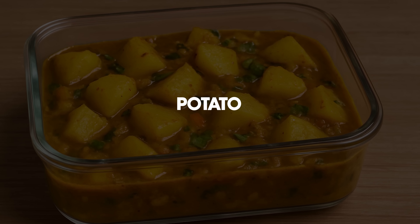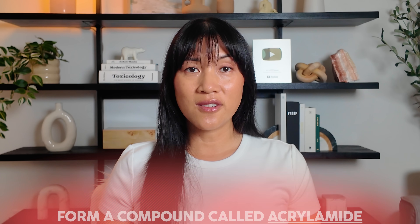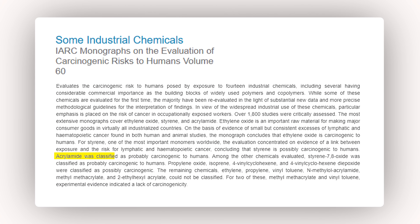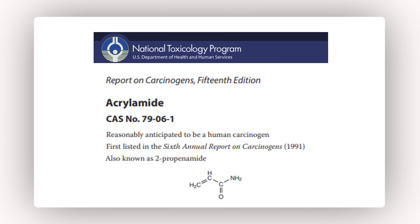Now let's talk about the food itself, especially starchy foods like potato, rice, and packaged snacks. Microwaving seems harmless — it's quick, you don't need to use oil, and it feels like a healthier cooking method. But here is the shocker: when starchy foods are exposed to high heat, especially in powerful microwaves, they can form a compound called acrylamide.